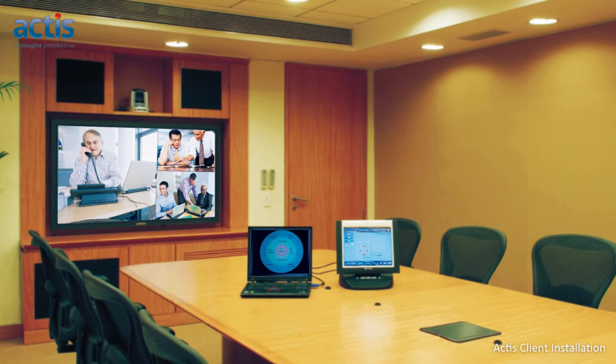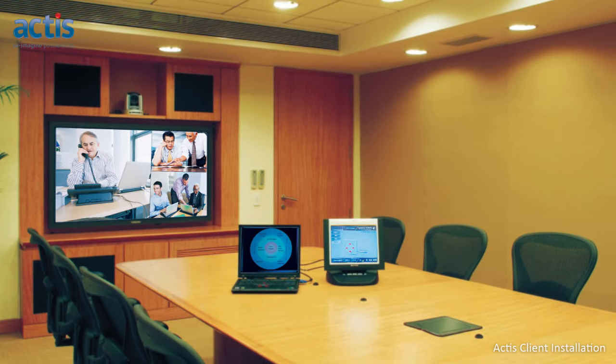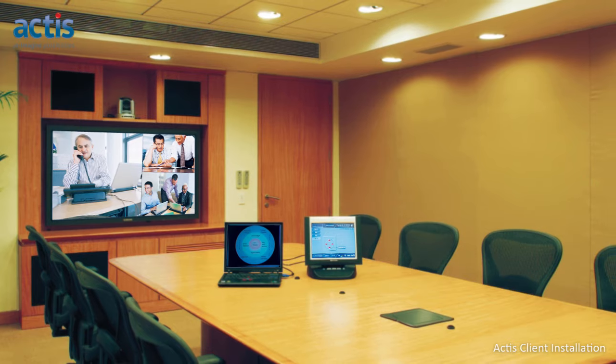Proceedings in a meeting can be captured, streamed, or even archived for viewing at a later time without disrupting the meeting flow for the participants.